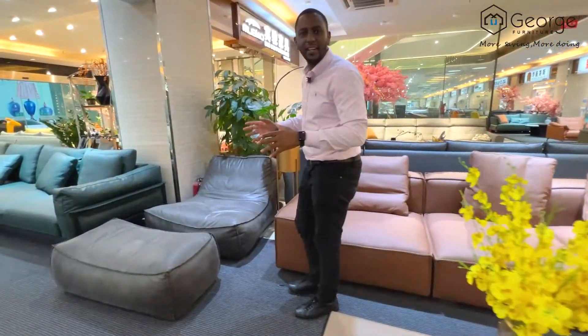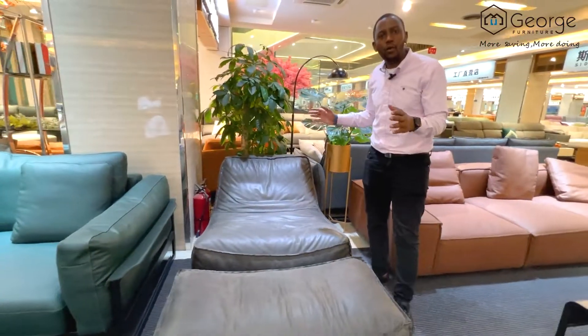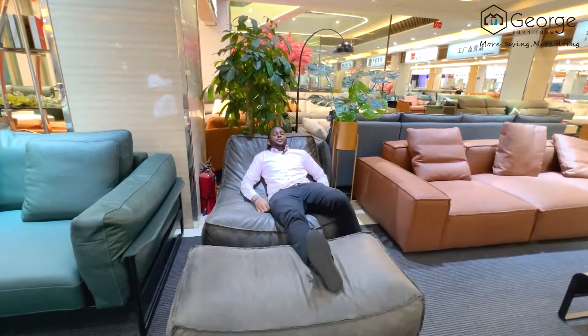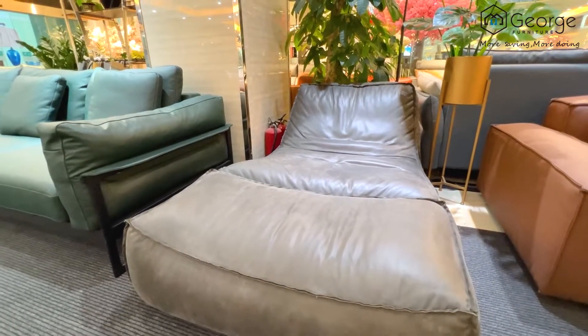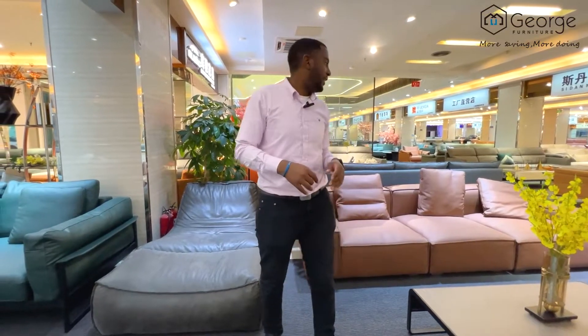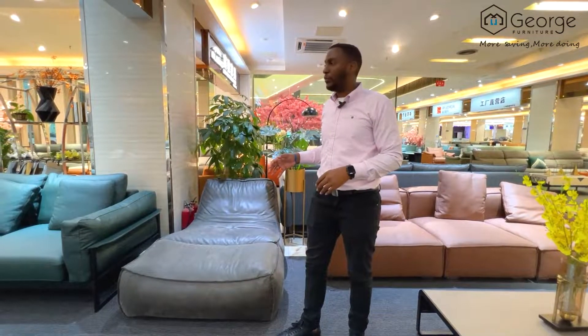Here we have another unique sofa that you don't find anywhere — it's a beautiful sofa. It's actually 1.1 meters and it's just super comfortable. This sofa is also made out of fur inside, and outside it's got this beautiful leather. The price for this one is coming at $9.55 USD, and then this one is coming at $5.90 USD. These are very good prices only for you.